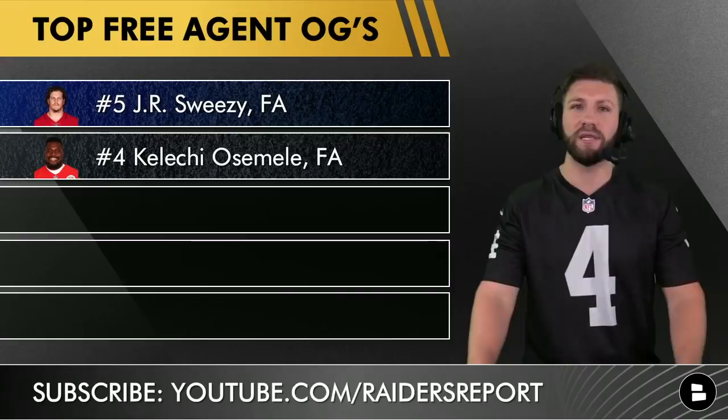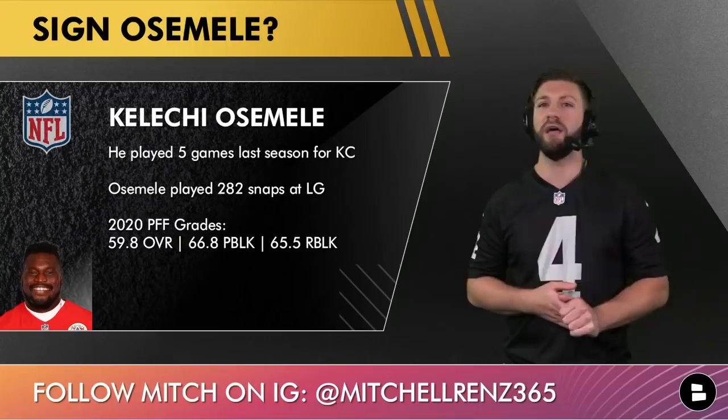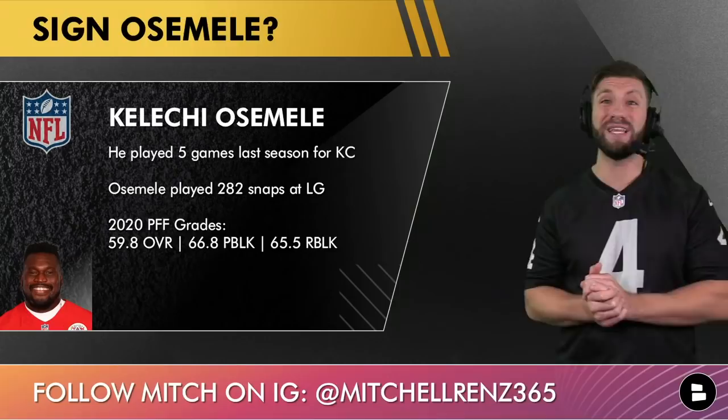At number four, Kelechi Osemele. If he were 100% healthy, he'd be a lot higher on this list — I've always been a big fan of his. Last season he hurt his Achilles in week five against the Raiders and missed a lot of time, but he did play 282 snaps at left guard. He's one of the best in the business when healthy, just getting a little older, but he's a name worth keeping in mind.